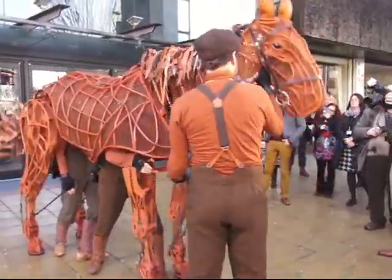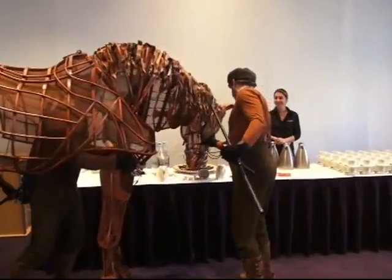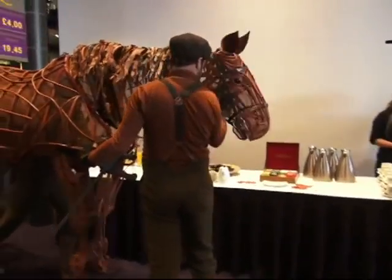Tickets went on sale yesterday for the National Theatre's multi-award winning production of War Horse at Birmingham Hippodrome. The star of the show trotted into the second city to launch the production, which arrives in the autumn.